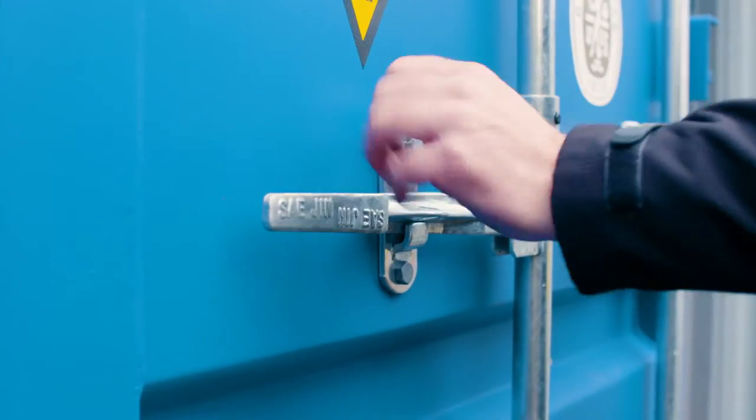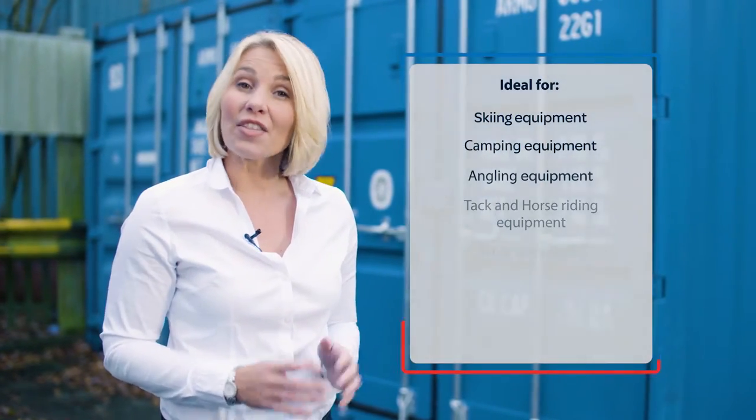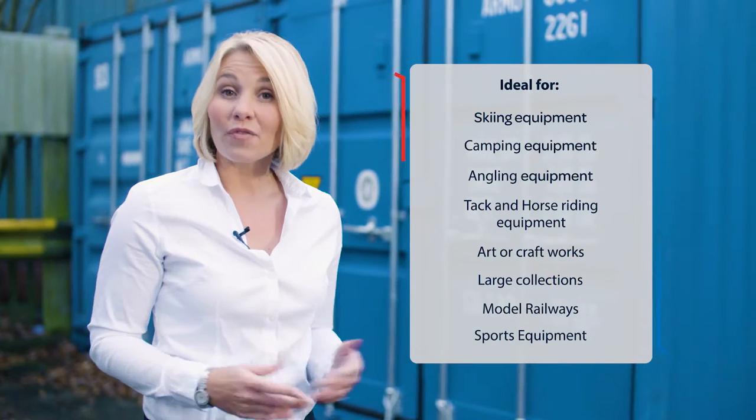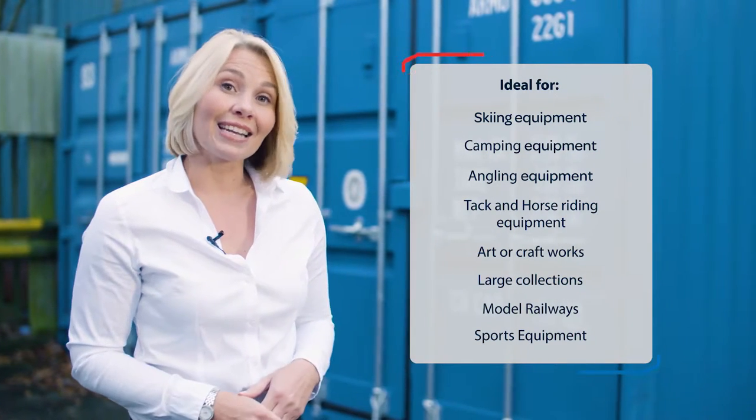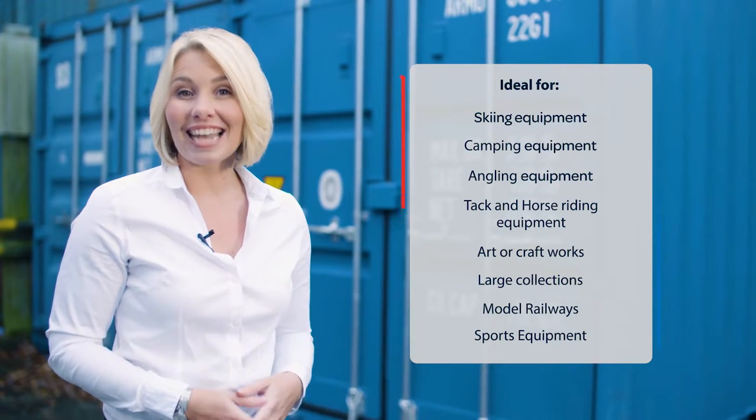Our outdoor self storage units are also popular with hobbyists who have large or valuable items that they don't want to keep at home — for example fishing and angling equipment, bikes and motorbikes, even boats and sailing equipment.